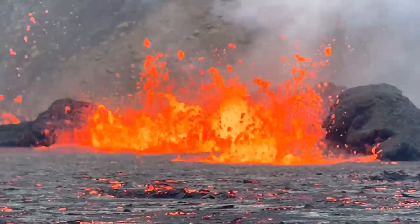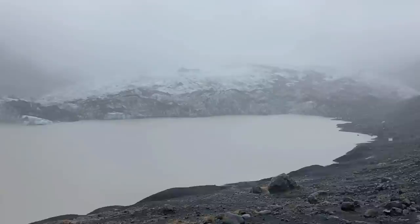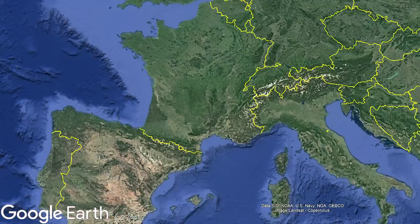Around the planet, there are approximately 1,300 volcanoes which are suspected to or have erupted at some point in the last 11,650 years, aka since the end of the last ice age. In mainland Europe, apart from Italy, Greece, and Turkey, there are very few volcanoes that fall under this category. However, active systems do exist in France, Spain, and Germany.